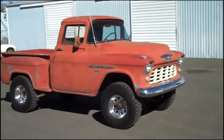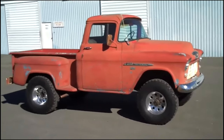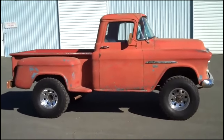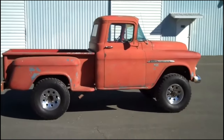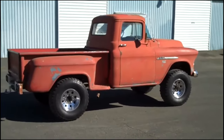The fleet side bed, which debuted in the later years of the Task Force series, took the Cameo's innovations further. This design replaced the step side bed with straight, clean lines that ran the length of the truck, increasing the usable space inside the bed and offering a more modern and streamlined appearance. This feature was a hit among consumers, prompting competitors to adopt similar designs in subsequent years.